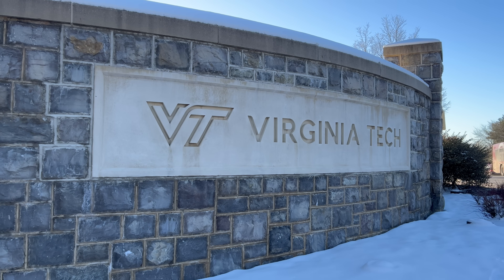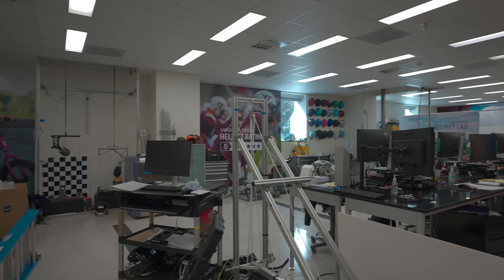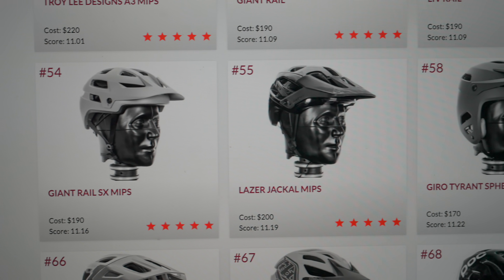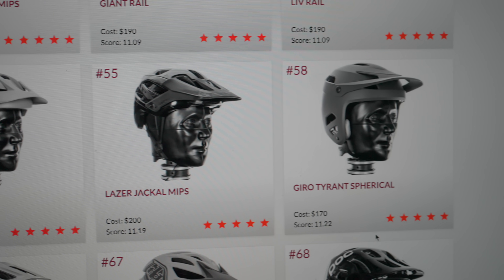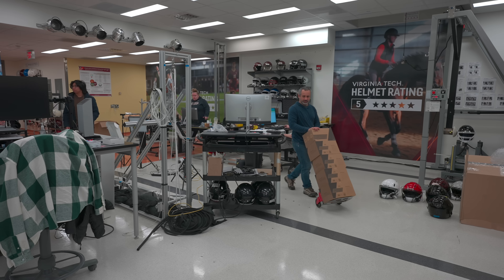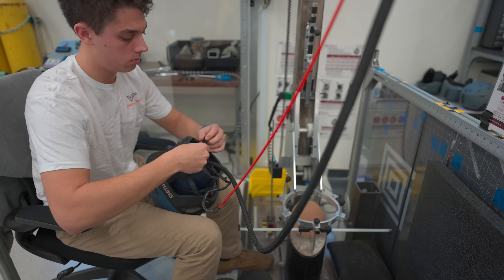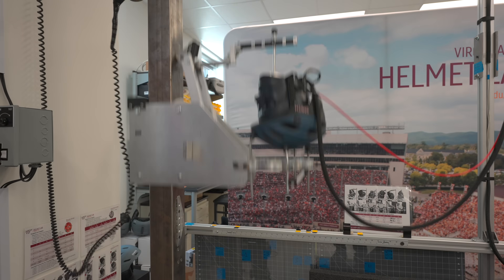We wanted to find the answer to that question, so we drove four hours to Virginia Tech to visit their helmet testing lab, where helmets undergo a battery of tests to determine their star score. More yellow stars are a better rating — much like a restaurant or product, a lower star score means a lower risk of concussion. To determine the star score of our Bikeroo helmet, I hand-delivered five identical samples to undergo the same testing procedures as hundreds of bicycle helmets.